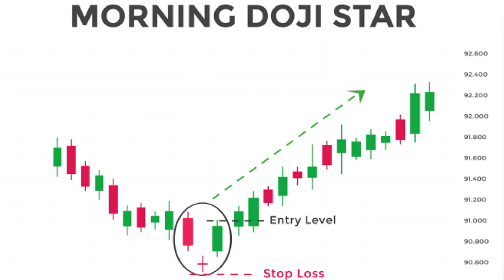Morning Doji Star: a bullish pattern that consists of a long red candlestick followed by a doji, and then a long green candlestick. It suggests a potential reversal from a downtrend.